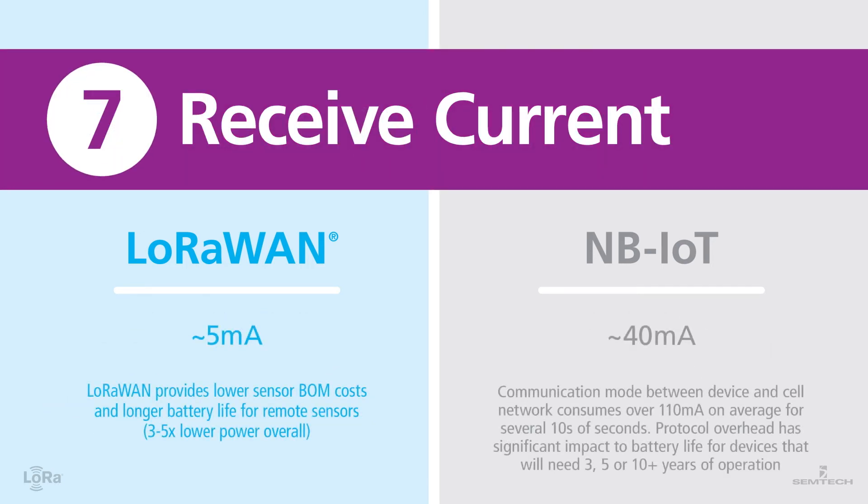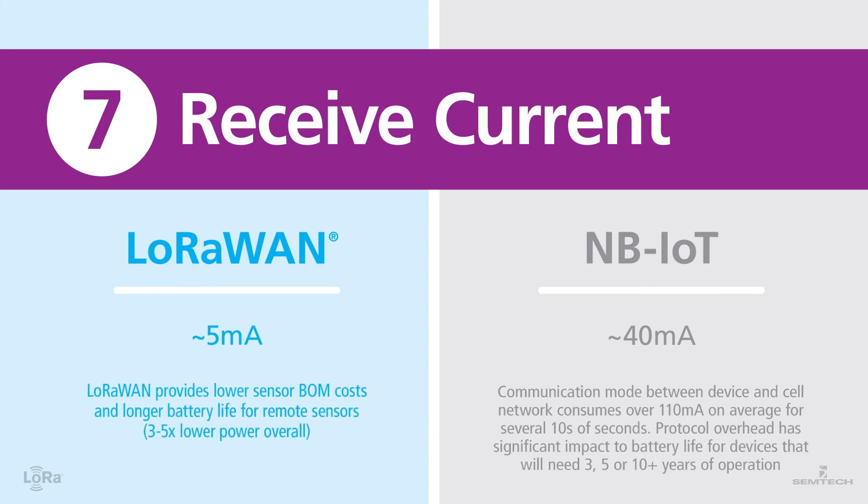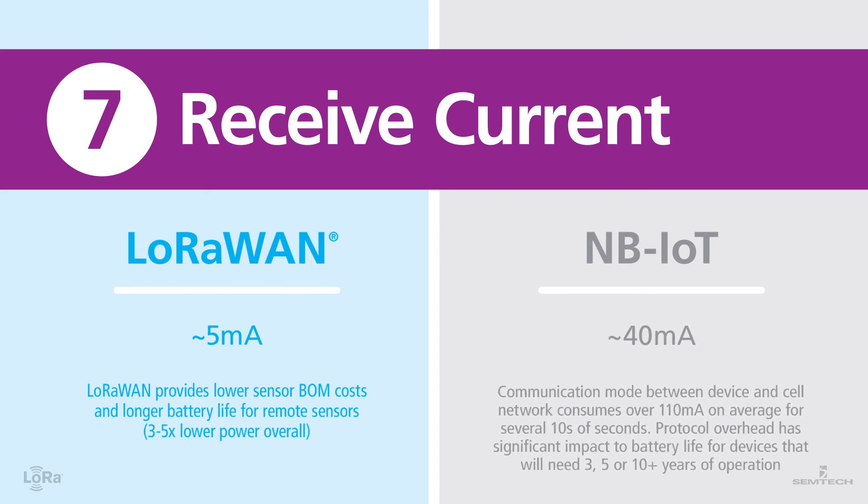Number seven: receive current. LoRaWAN provides lower sensor bill of material costs and a longer battery life for remote sensors. A receive current of under 5 milliamps means LoRaWAN operates at three to five times lower power overall. NB-IoT operates at a receive current of 40 milliamps, and communication between the cell network and device consumes over 110 milliamps on average, lasting tens of seconds at a time.